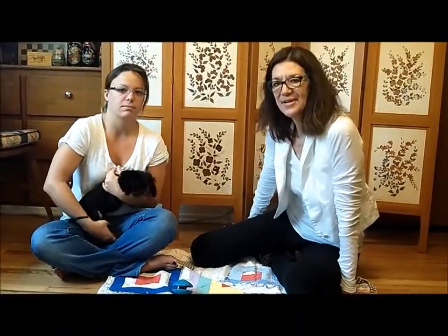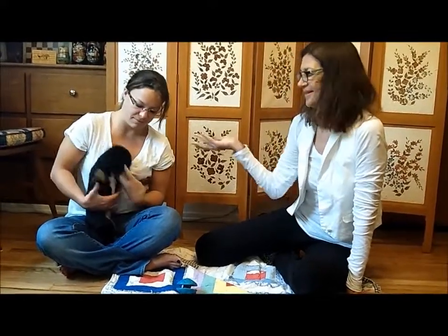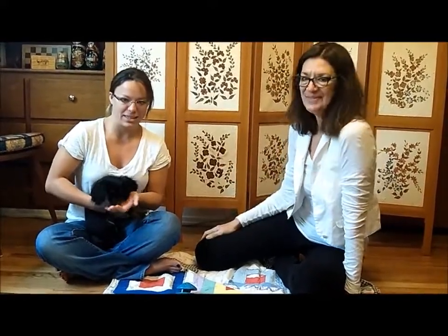Hi, I'm Dr. Susan Benedict, and we're here today to do an adjustment on a little puppy. His name is Quince. This is Elizabeth, his owner. I'll let her introduce him.